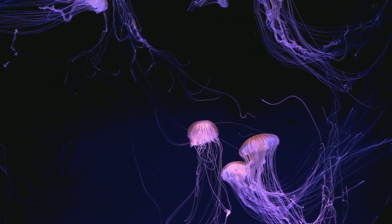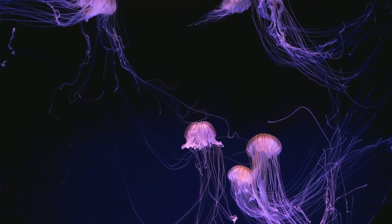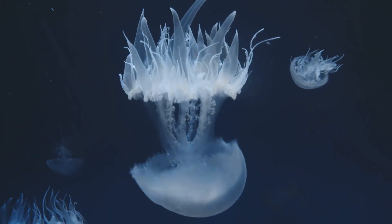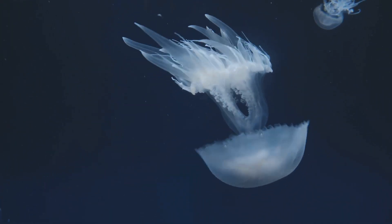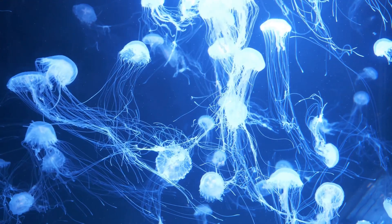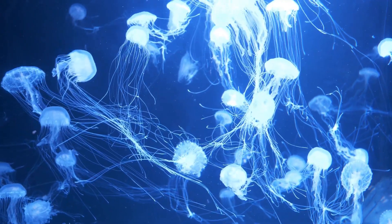Jellyfish aren't just squishy blobs floating around. They're actually some of the ocean's most ancient hunters, and their sting is how they hunt and defend themselves. Those trailing tentacles are covered in thousands — sometimes millions — of tiny spring-loaded weapons called nematocysts. Think of them like biological harpoons, locked and loaded, just waiting for a target.